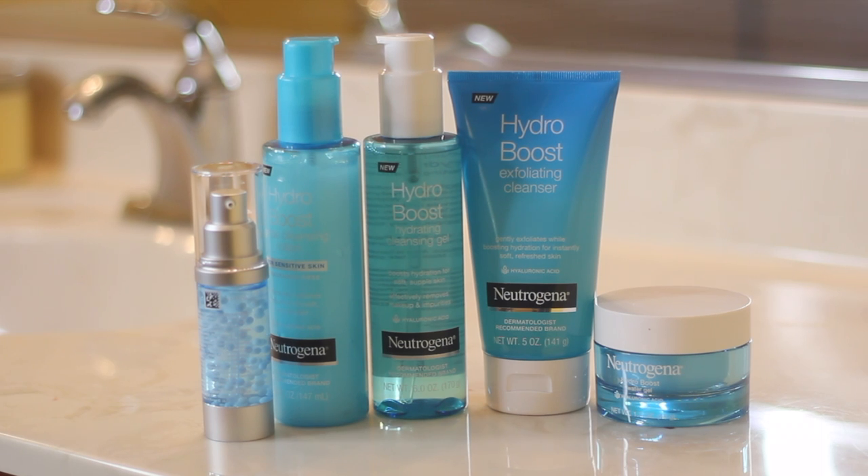Hey guys, it's Erica! Today we're going to be testing out this skincare line from Neutrogena called the Hydro Boost line. I am all about keeping my skin nice and hydrated and moisturized — that's why this line is right up my alley. I think it's super important to keep your skin moisturized.